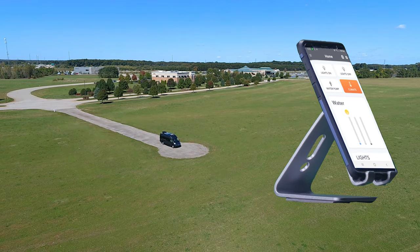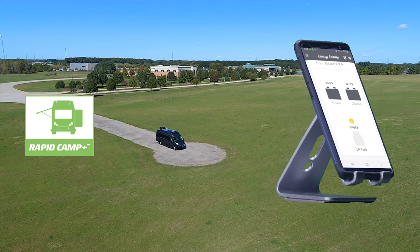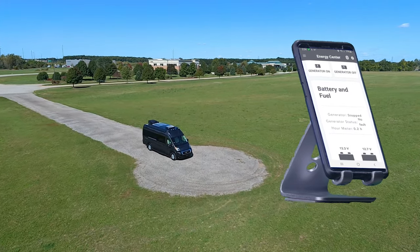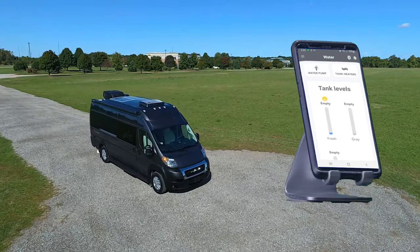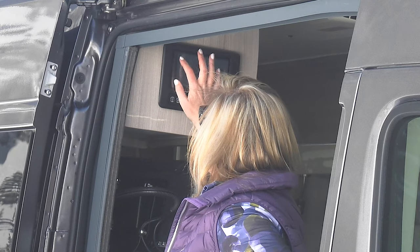Control and monitor all the features of your Talaro with Rapid Camp Plus. Check your power — are you running off 30-amp shore power, the gas generator, or the 1,000-watt inverter? Check the tank levels, turn on lights, set the auto gen start for your gas generator, and do it all from the full-color touch screen or from the mobile app.